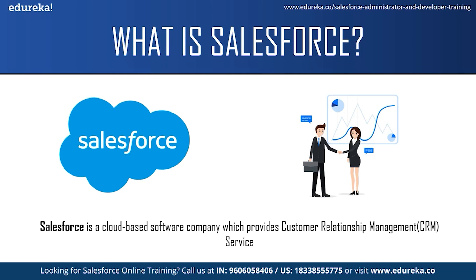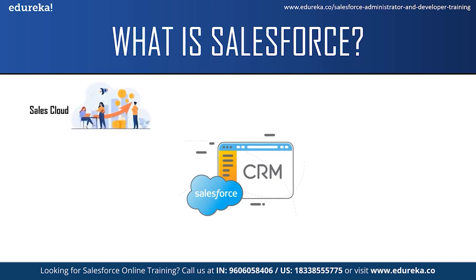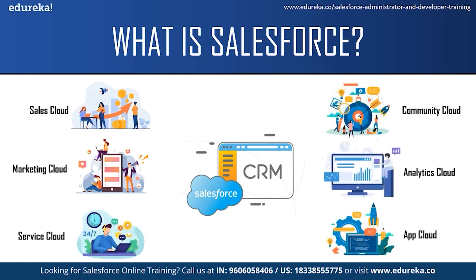Salesforce services allow businesses to use cloud technology to better connect with customers, partners and potential customers. Initially, Salesforce started as a software as a service CRM company and now it provides various software solutions and a platform for users and developers to develop and distribute custom applications. Salesforce offers a variety of products such as Sales Cloud, Marketing Cloud, Service Cloud, Community Cloud, Analytic Cloud, App Cloud and more. Each service has its own functionality and can be used by different teams — like the sales team can use the Sales Cloud, the support team can use the Service Cloud, and so on.